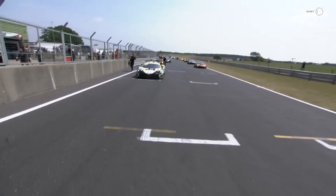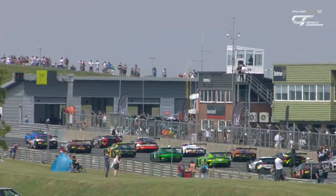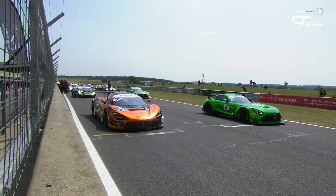Up to the commentators then. You can hear the noise — you can stand trackside, close your eyes, and know which car has just driven past you. They all sound different, and they are all beautifully prepared and looking immaculate in the summer sunshine. That's one of the great things about GT racing.